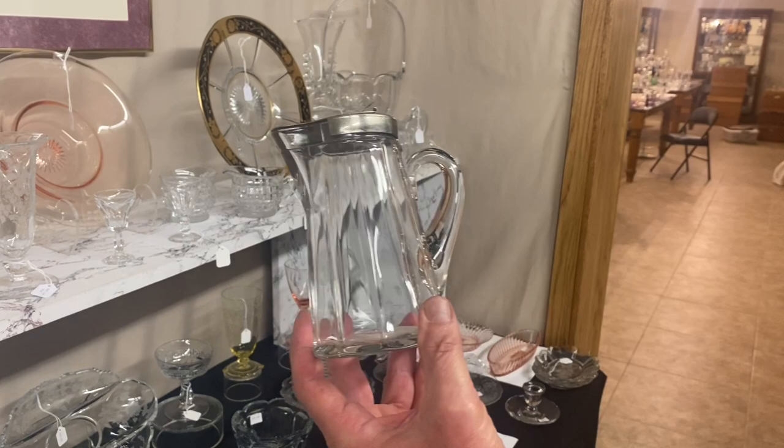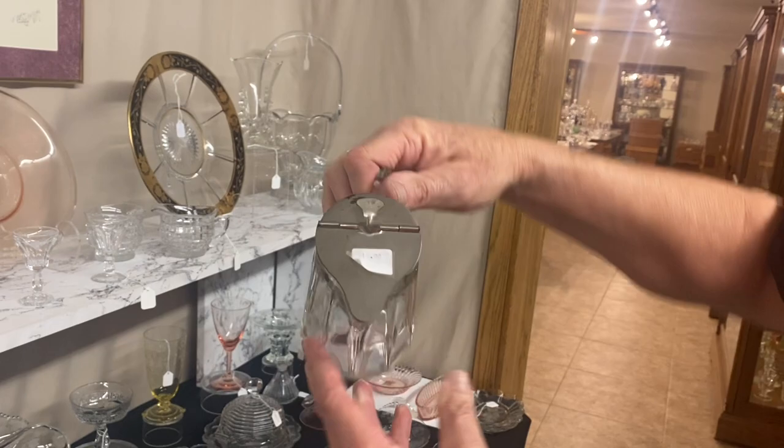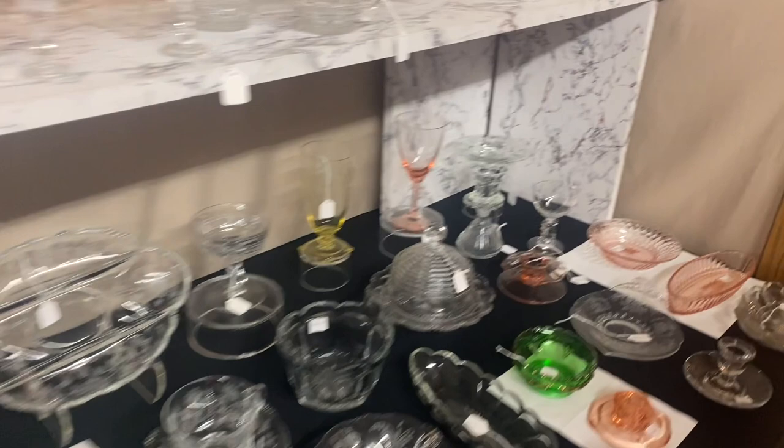Syrups are the same way. This is a 12-ounce syrup — it's not a McGrady; McGrady has a squared-off handle. A little bit of fracture right there in the handle — it's been bumped. It's $10. The lid's worth that if you need it for another syrup.